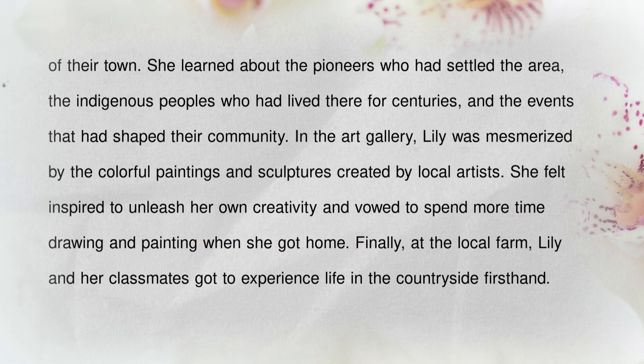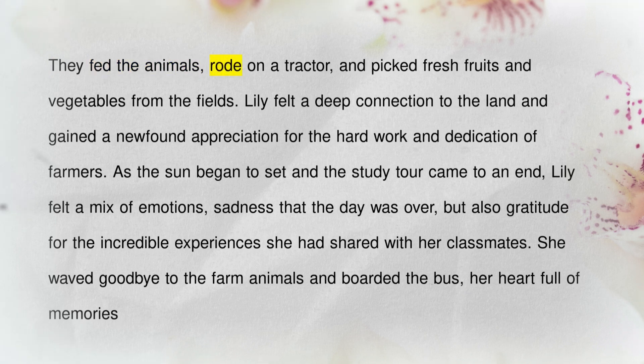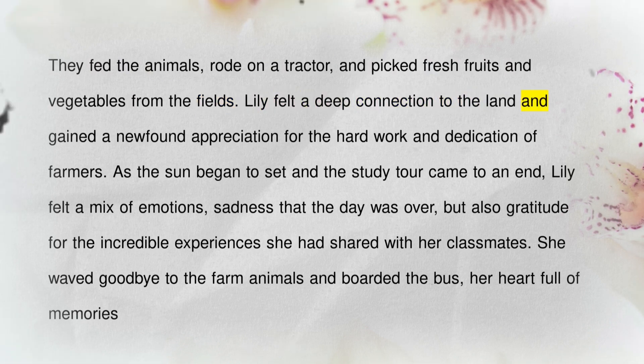Finally, at the local farm, Lily and her classmates got to experience life in the countryside firsthand. They fed the animals, rode on a tractor, and picked fresh fruits and vegetables from the fields. Lily felt a deep connection to the land and gained a newfound appreciation for the hard work and dedication of farmers.